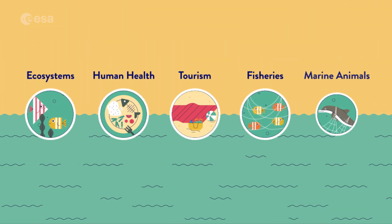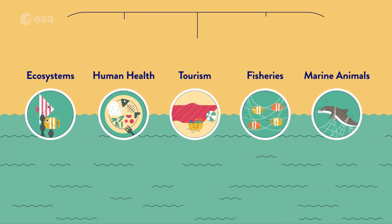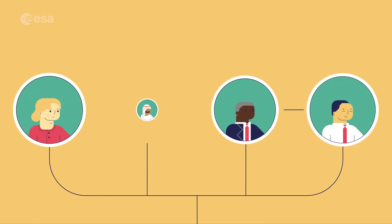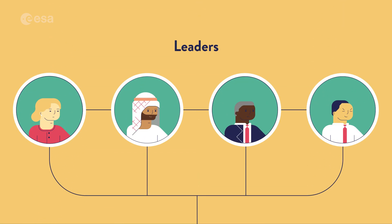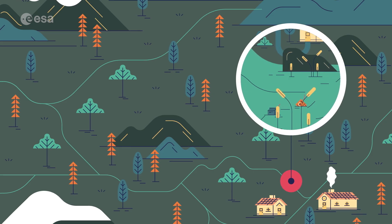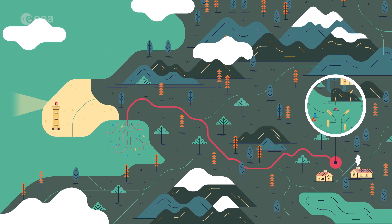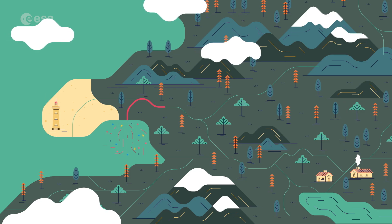Using this information, scientists can help our leaders find solutions to the huge problem of plastic pollution and eventually reduce the harm that it causes. But the best way to avoid this harm is, you guessed it, if no plastic enters the ocean in the first place!